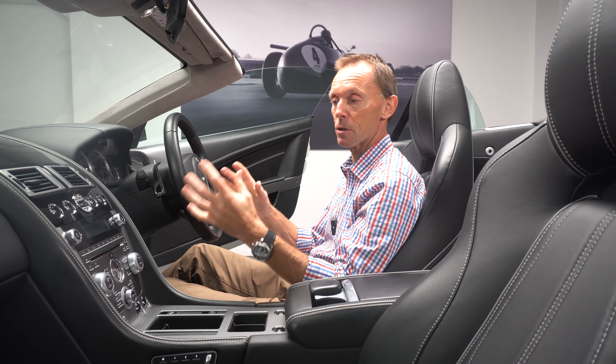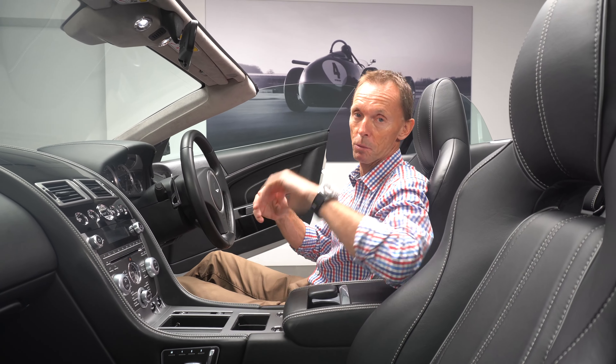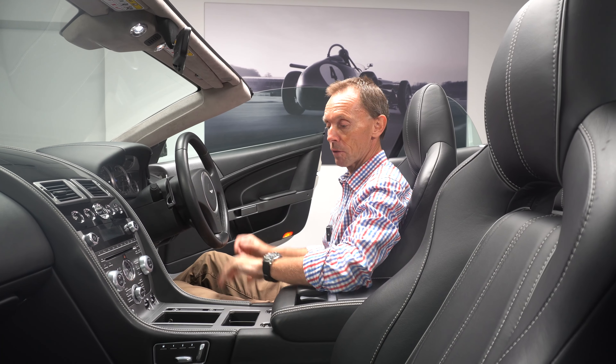It comes with the Aston Martin premium audio system, which is a 700-watt system — very key obviously when you're having the roof down and driving with wind noise.